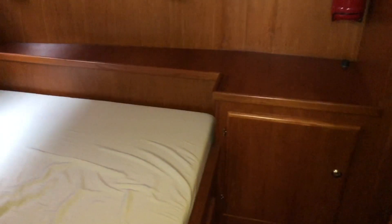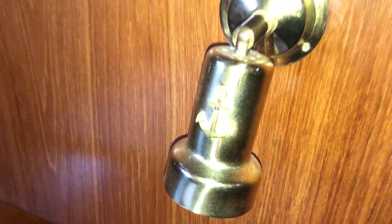The aft cabin has a double berth on the starboard side of the boat. The timber linings in here are all in very good condition. There are nice brass reading lights, a full-length mirror on the port side, and lots of hanging locker space.